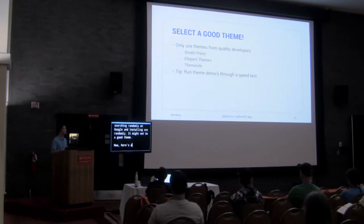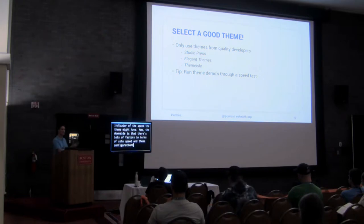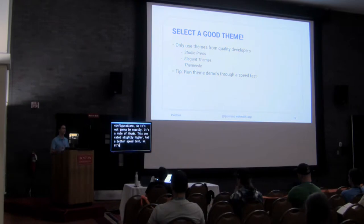Here's a fun tip: run all the demos for your candidate themes through a speed test. Almost every theme today has some sort of demo set up. Take those demos and do a speed test on each. Since they're demoing with an upsell in mind, they're probably going to have decent hosting and optimize it, so it should be a good indicator of the speed that theme might have. It's not an exact rule of thumb, but it's a good indication of whether a theme could be fast.